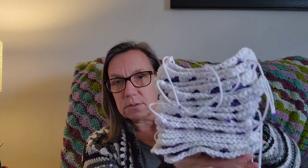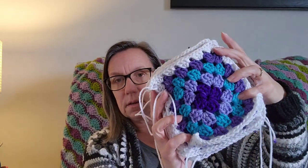The yarn says it makes 14, but I managed to make 15 out of it, and I probably had maybe a third of a square's worth of yarn left at the bottom of the skein. There's my stack of 15 squares, and that's what they look like.